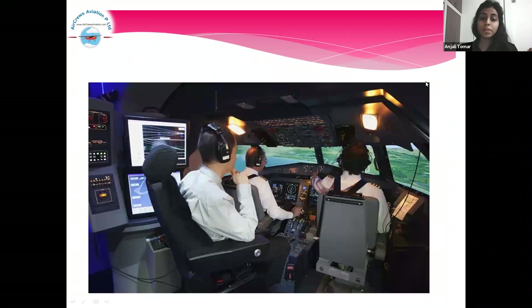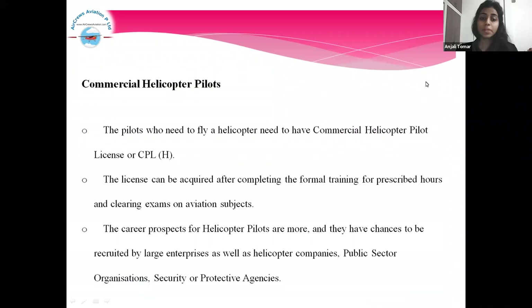Commercial Helicopter Pilots. Pilots who need to fly a helicopter must have a Commercial Helicopter Pilot License or CPLH. The license can be acquired after completing formal training for the prescribed hours and clearing exams for aviation subjects. The career prospects for helicopter pilots are strong, with chances to be recruited by large enterprises as well.